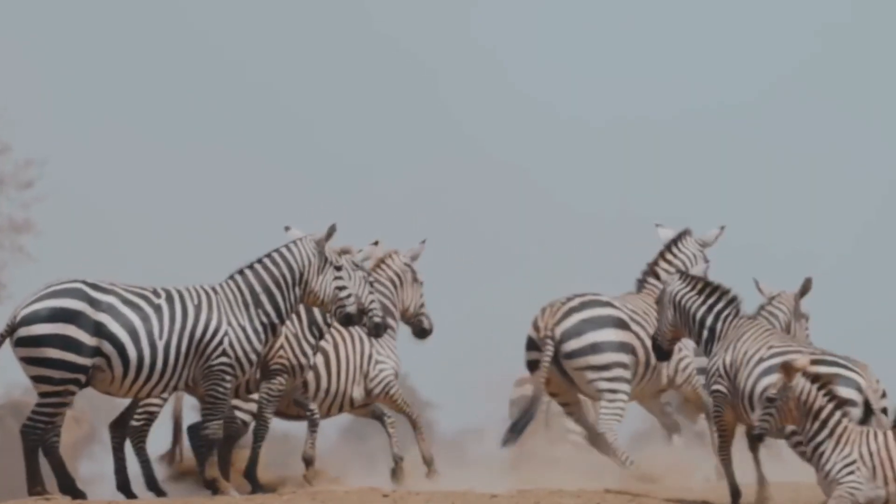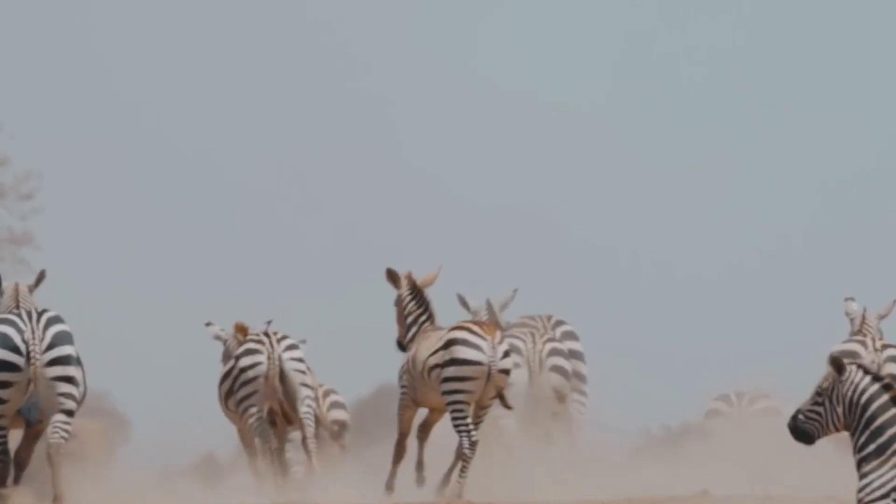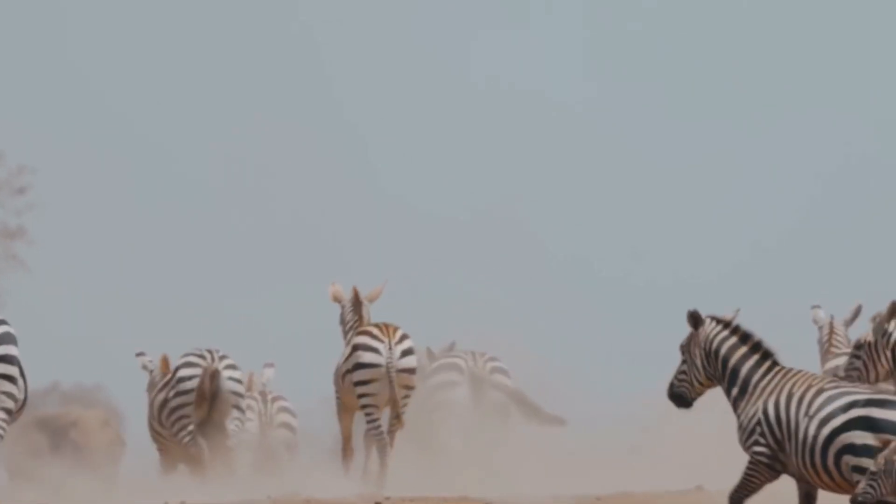Living in herds, zebras rely on their social structure for protection and companionship. Their close-knit groups help them to stay safe and thrive in the wild.